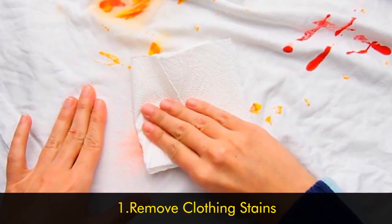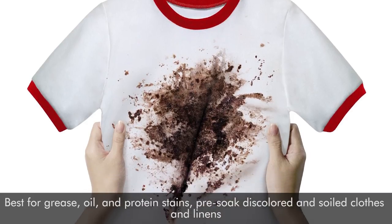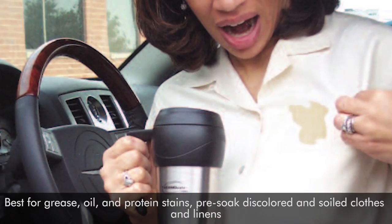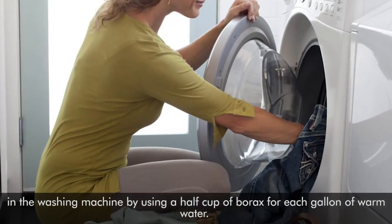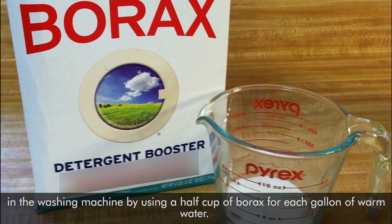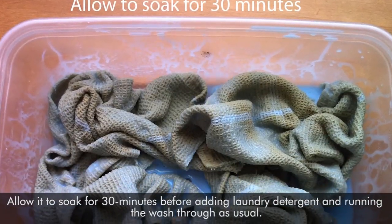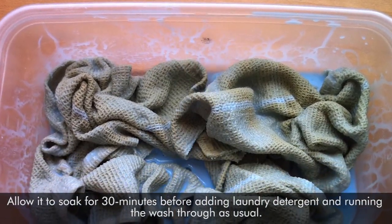Number one: remove clothing stains. Best for grease, oil, and protein stains. Pre-soak discolored and soiled clothes and linens in the washing machine by using a half cup of borax for each gallon of warm water. Allow it to soak for 30 minutes before adding laundry detergent and running the wash through as usual.